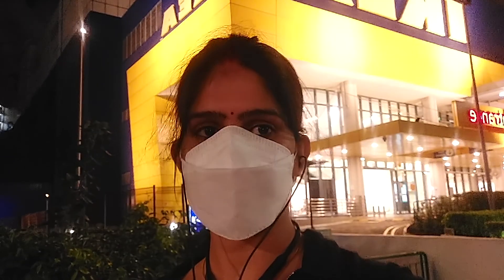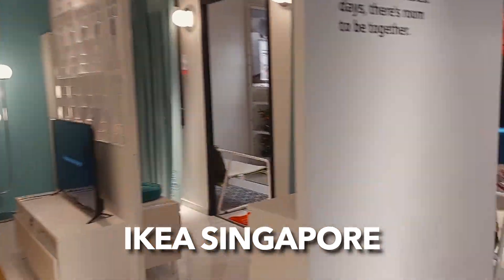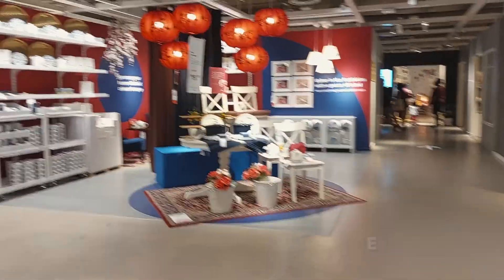Hello everyone! Welcome to our YouTube channel. Today I am here at the IKEA store. Let's take a chair and see what we get in the IKEA store. IKEA Singapore Home Furnishing Department.